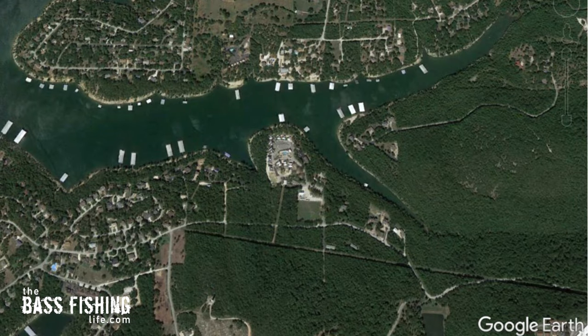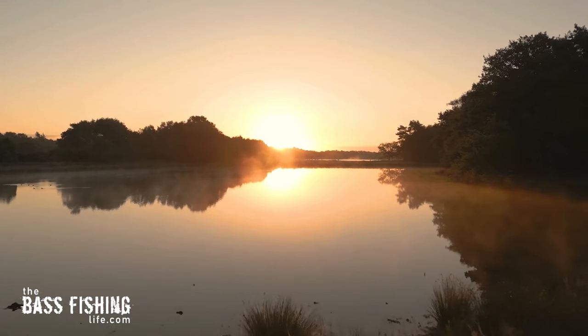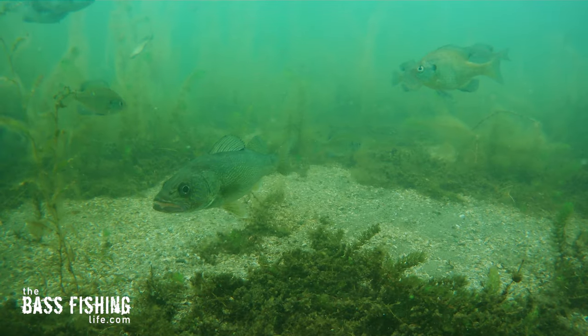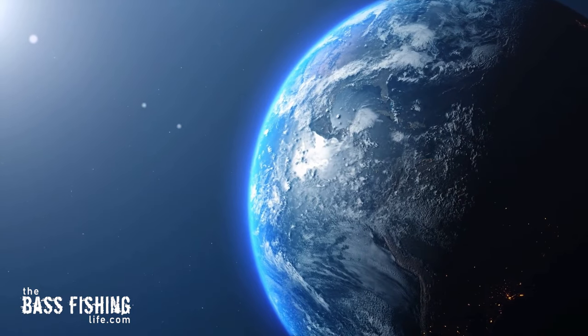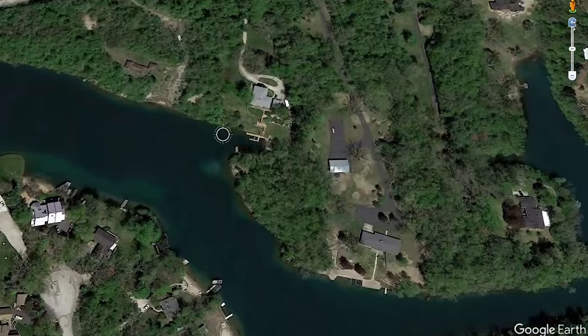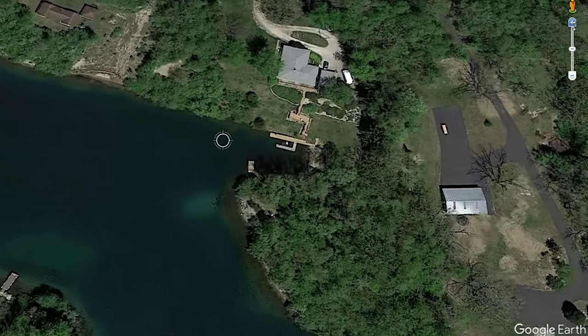Number one is always start on the north side. Start looking there. Why? Because the sun kickstarts everything. It's the most important factor for life on our planet, and life under the water is no different. Without it, the entire food chain does not exist. And the way we sit right here in North America, the north shoreline or the north bank is going to get the most direct sunlight.